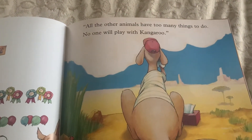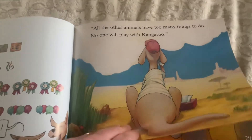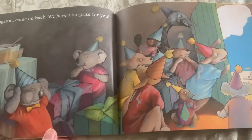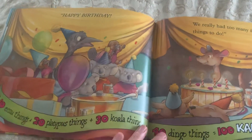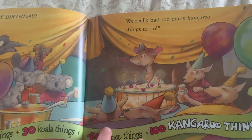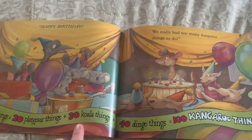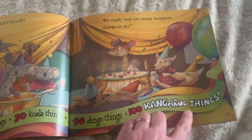All the other animals have too many things to do. No one will play with kangaroo. Hey kangaroo, come on back — we have a surprise for you! Happy birthday! We really had too many kangaroo things to do: ten emu things, plus twenty platypus things, plus thirty koala things, plus forty dingo things, equals one hundred kangaroo things.